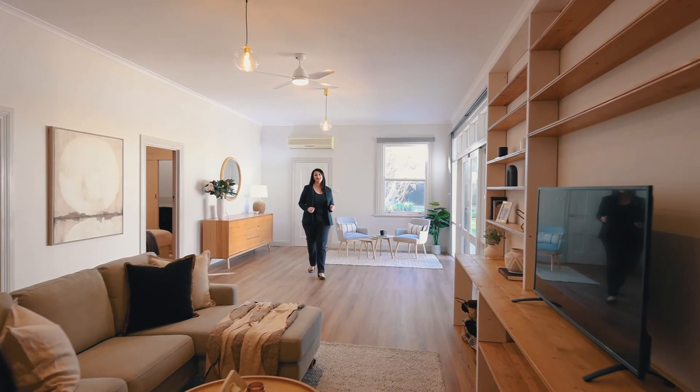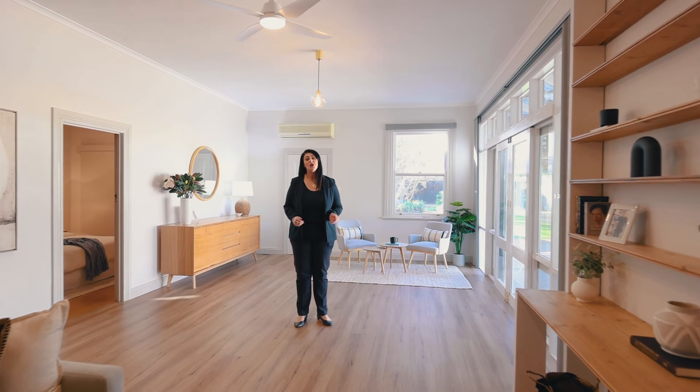This home encompasses ultimate family living with four generous sized bedrooms, a study or fifth bedroom, three bathrooms, open plan kitchen, meals, and a spacious family living design.